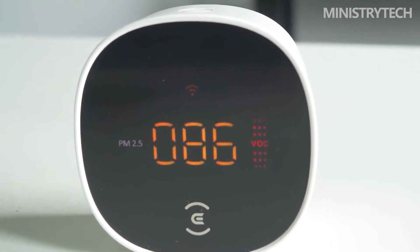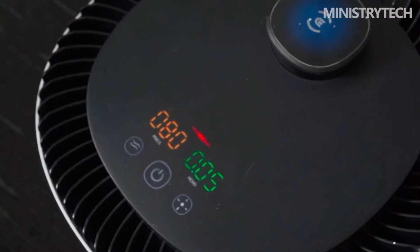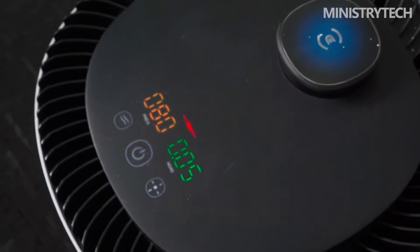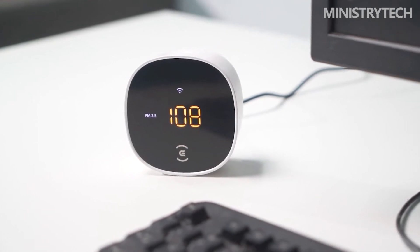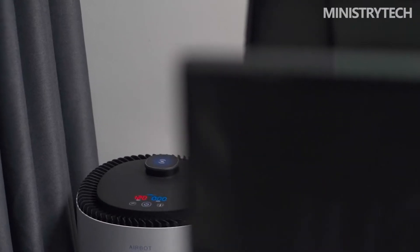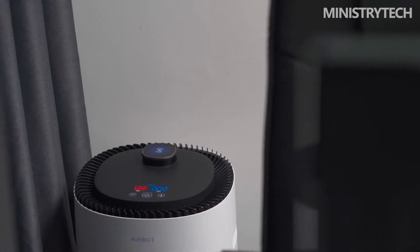Particulate matter and VOC values can be displayed on the panel. Particulate matter 0 to 35 is excellent, 36 to 75 is good, 76 to 115 is mild pollution, and if it is greater than 116, it contains moderate pollution, heavy pollution and serious pollution — the larger the value, the more particulate pollution. At the same time, the color also represents the current air state: blue means excellent, green means good, orange means mild pollution, and red means pollution, which is very intuitive.